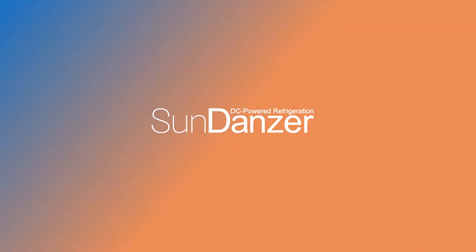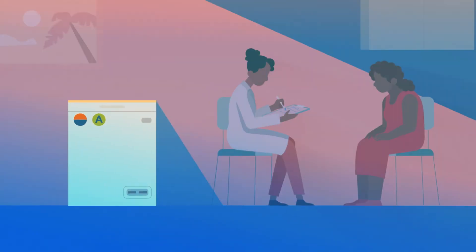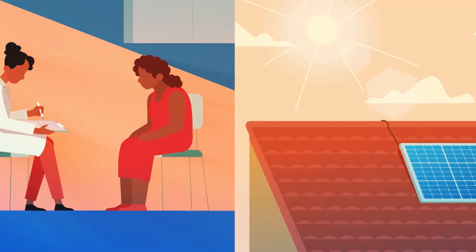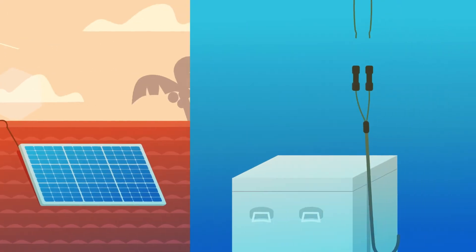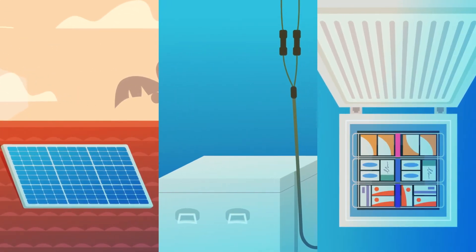Not with Sundanzer. Sundanzer's solar vaccine refrigerators allow clinic staff to focus on treating people instead of worrying about unreliable refrigeration. Sundanzer fridges are completely powered by the sun. Just put the solar panel on the roof, connect it directly to the fridge, and in just a few hours, it's cold. Forever.